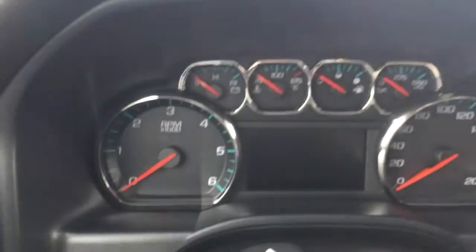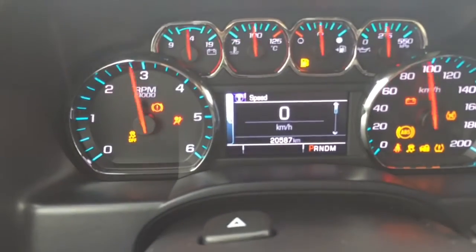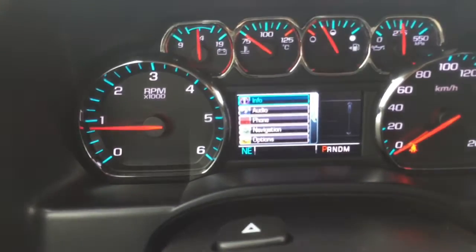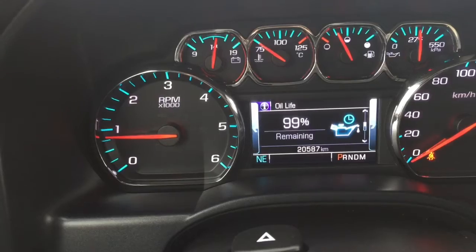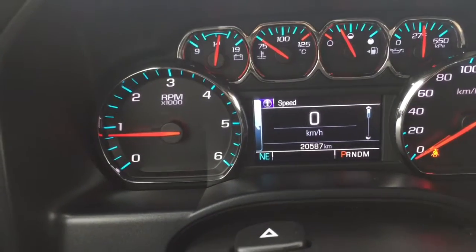Now we're going to hop inside and start it up. We have only 20,587 kilometers. There are different dash settings that you can check out — you can access your audio, phone, and navigation through here. And you can check your tire pressure, oil life, fuel range, your trip settings — a bunch of useful information there.